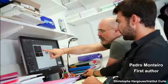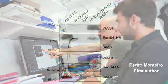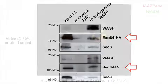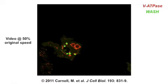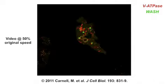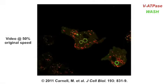Led by graduate student Pedro Montero, Chavrier and colleagues performed a series of yeast-2-hybrid screens and found that two exocyst subunits, SEC3 and EXO84, interacted with a protein called WASH. As part of the WASH complex, this protein helps regulate endosome sorting and trafficking, controlling the formation of endosome tubules by activating the actin-nucleating ARP2-3 complex on the endosome's surface.